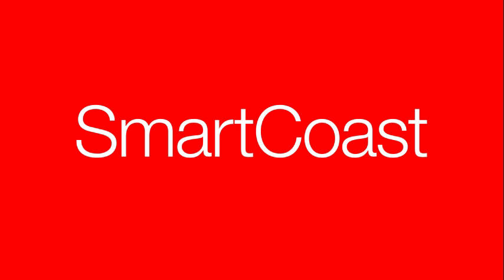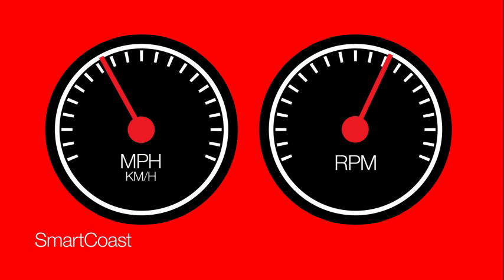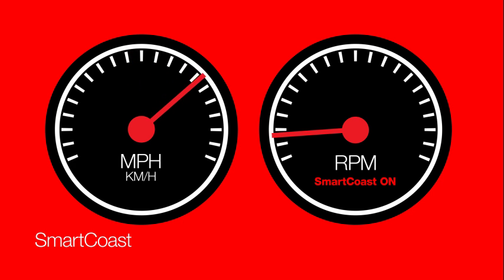SmartCoast operates when cruise control is enabled and your vehicle is coasting. On moderate downhills, the engine returns to idle speeds, leveraging the kinetic energy of the vehicle and gravity of the downhill conditions to conserve vehicle momentum and improve fuel economy.